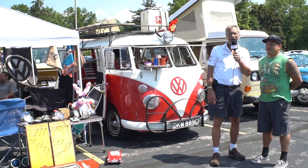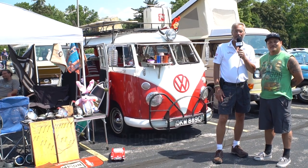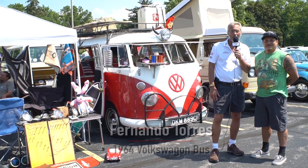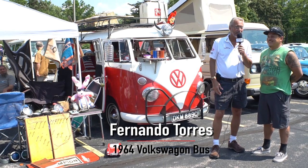Hello, Bernie Goliath here, Chief Car Idiot, and welcome to Car Idiots Forever. I'm at the Dana Schwaben German American Cultural Center in Olmstead Falls, Ohio, and with me is Fernando, and we have a beautiful Volkswagen bus back here.